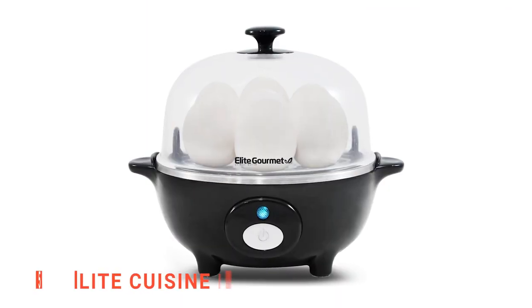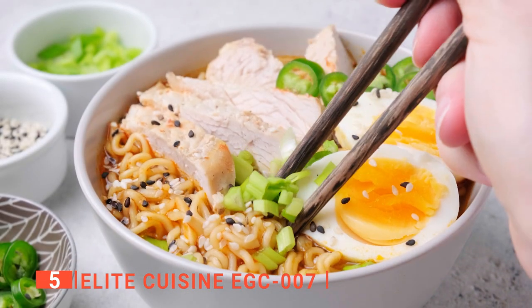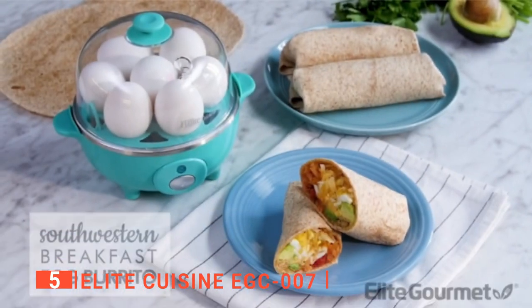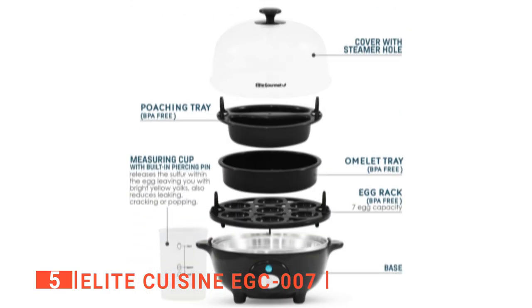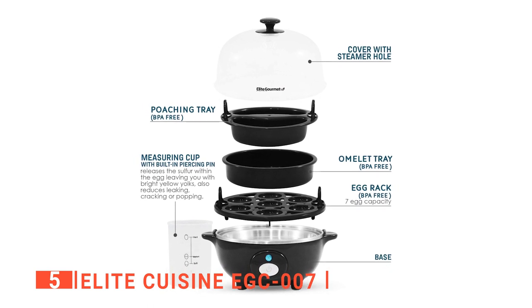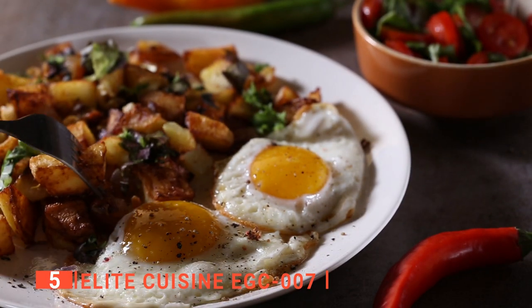The fifth product on our list is the Elite Cuisine EGC-007. We all enjoy a tasty healthy breakfast, and a healthy breakfast is incomplete without eggs. The Elite Cuisine EGC-007 allows you to cook up to seven eggs at one time. It is easy to use with a measuring cup which will enable you to calibrate the water level to more efficiently prepare eggs to your desired style, whether it is soft, medium, or hard-boiled.